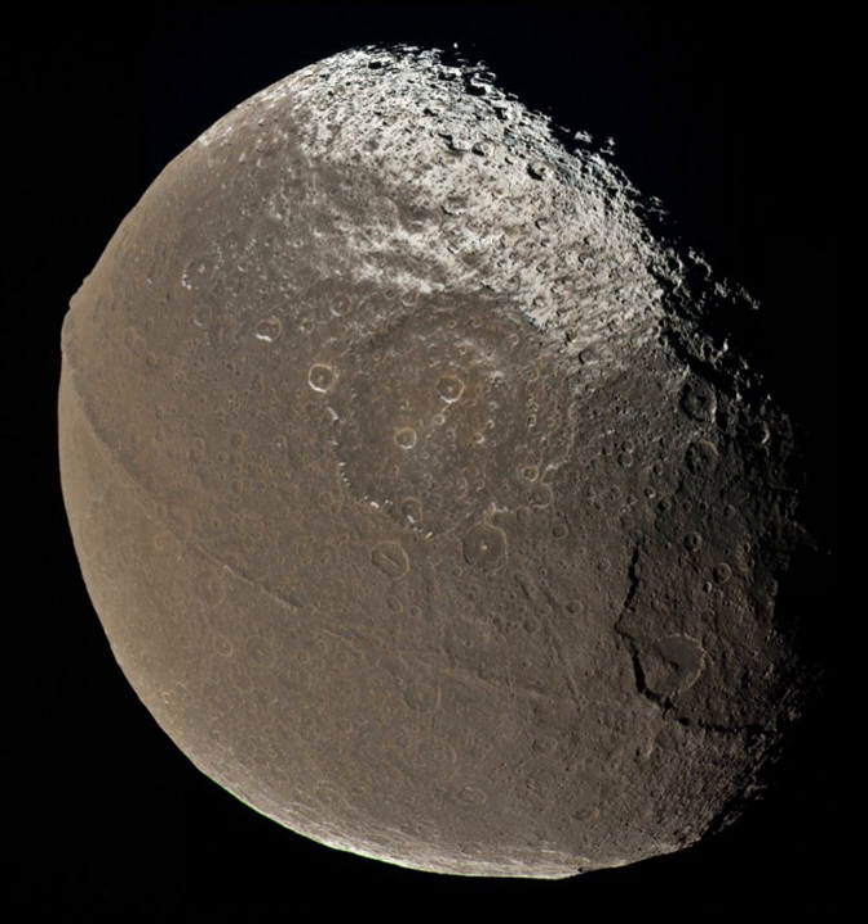Current triaxial measurements of Iapetus give it dimensions of 746 × 746 × 712 km, with a mean radius of 734.5 ± 2.8 km. However, these measurements may be inaccurate on the kilometer scale as Iapetus's entire surface has not yet been imaged in high enough resolution. The observed oblateness corresponds to a rotation period of 10 hours, not to the 79 days observed. A possible explanation is that the shape of Iapetus was frozen by formation of a thick crust shortly after its formation, while its rotation continued to slow due to tidal dissipation, until it became tidally locked.